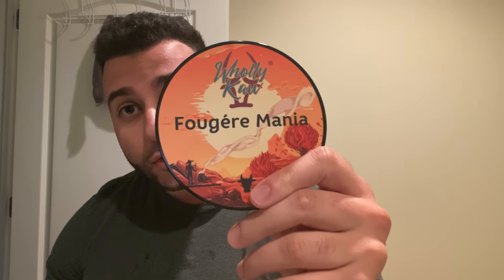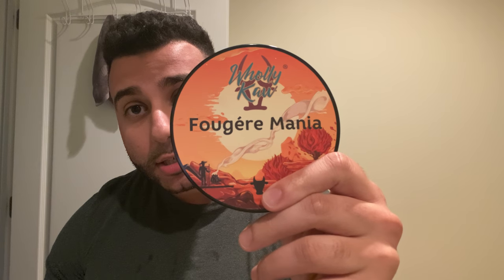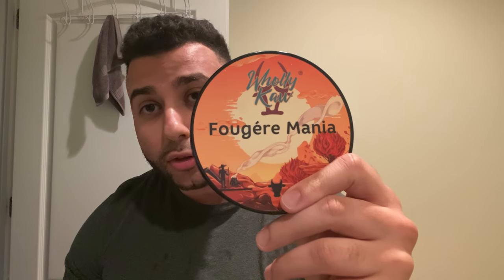Anyway, on to the shave. We're continuing Fern Boy Week with Fougere Mania — this is currently my favorite fougere in the den, and it's by Holy Cow in their Siero base, which is their current top base. I get the neroli mostly — it's a very neroli-forward scent, and in my opinion it is bright.